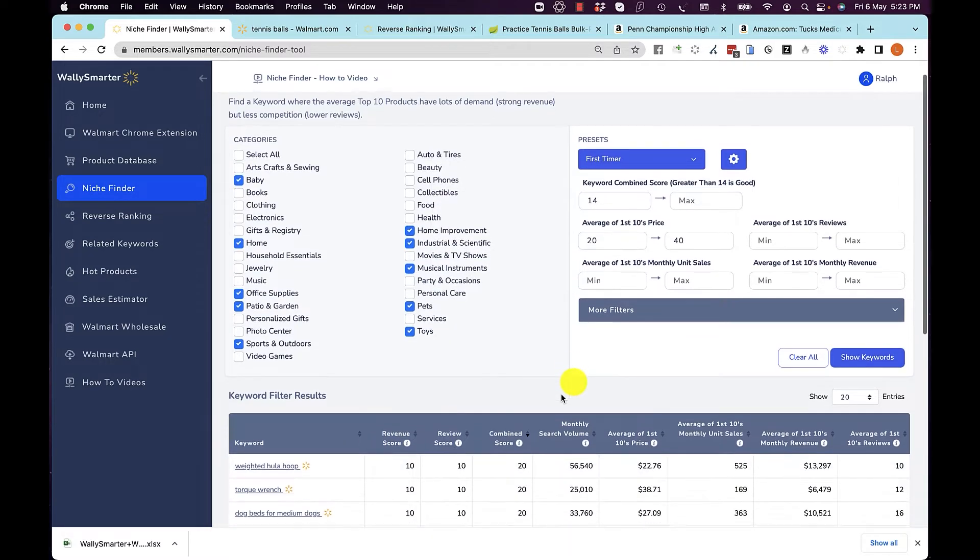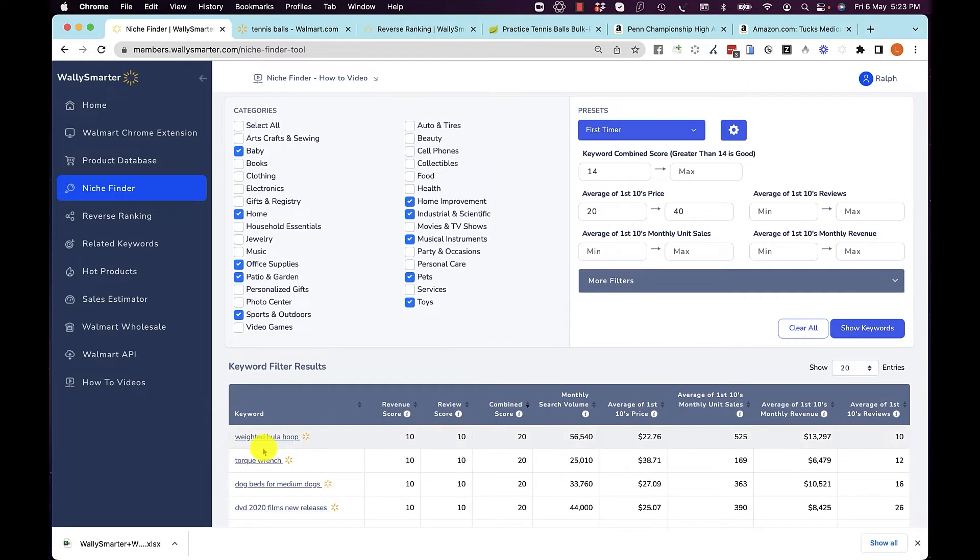For example, the average top 10 products for a weighted hula hoop: 10 of the top 10 products sell at least $2,000, and 10 of the top 10 products have got less than 100 reviews. So this combined score of 20 is, in actual fact, very very good. A weighted hula hoop is a great niche or a great product for a first-timer to go after.